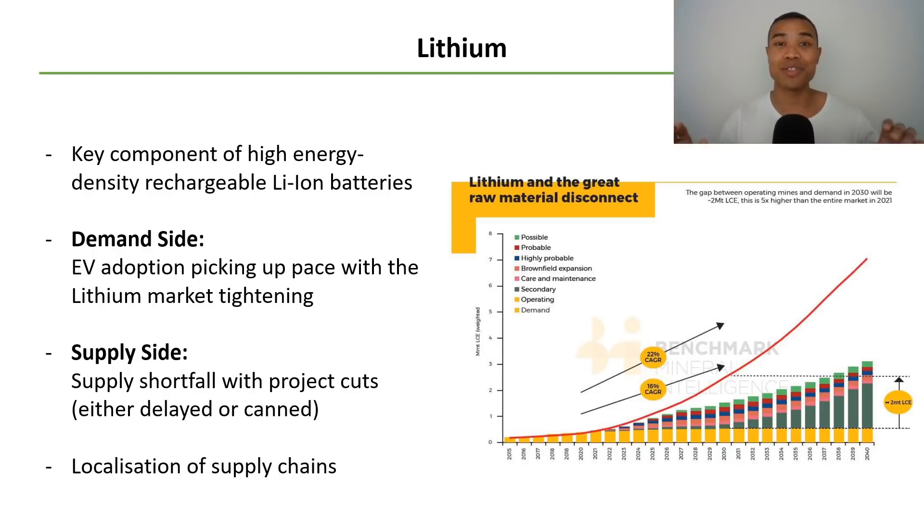There are really dual sides of the drivers for lithium — it's a fascinating dynamic. On the demand side, EV adoption continues to pick up pace, and this is only likely to accelerate as the lithium market tightens. But on the supply side, there's a supply shortfall. Many projects were cut or mothballed after the boom in 2017 and 2018, when there was a significant downtrend in lithium prices, going into care and maintenance until the economics stacked up. As demand has started to pick up and we got that price signal at the back end of 2020, there hasn't been sufficient supply yet to really feed into that.